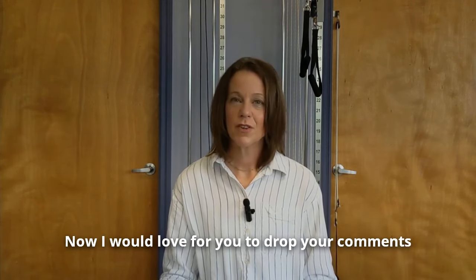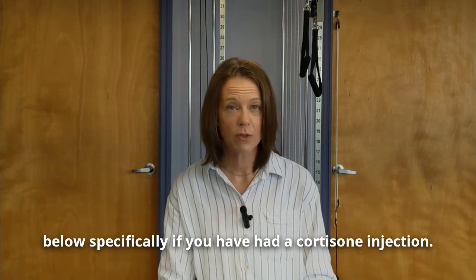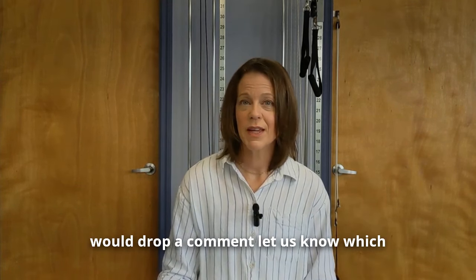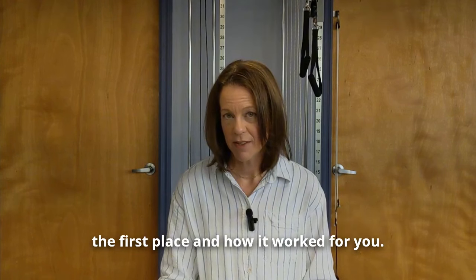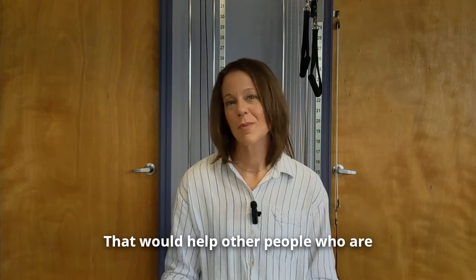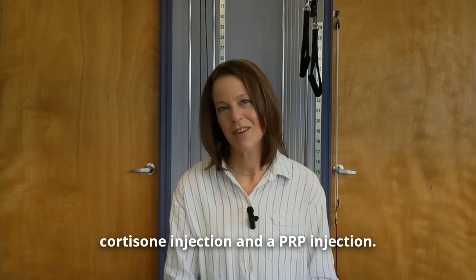I would love for you to drop your comments below — specifically if you have had a cortisone injection or a PRP injection. Let us know which one you had, why you decided to have it in the first place, and how it worked for you. That would help other people who are trying to make a decision between a cortisone injection and a PRP injection.